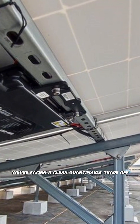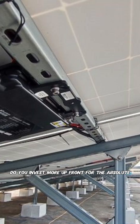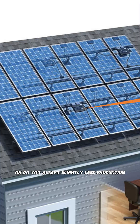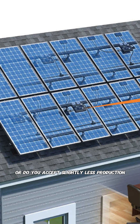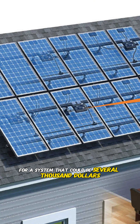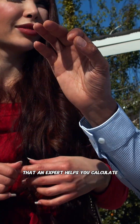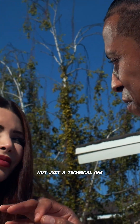You're facing a clear, quantifiable trade-off. Do you invest more upfront for the absolute maximum energy harvest from your shaded roof? Or do you accept slightly less production for a system that could be several thousand dollars cheaper? There's no wrong answer, but it's a financial decision that an expert helps you calculate, not just a technical one.